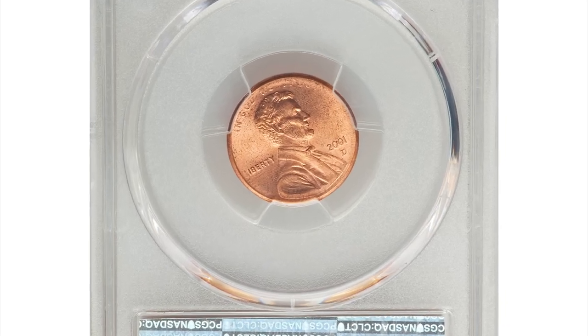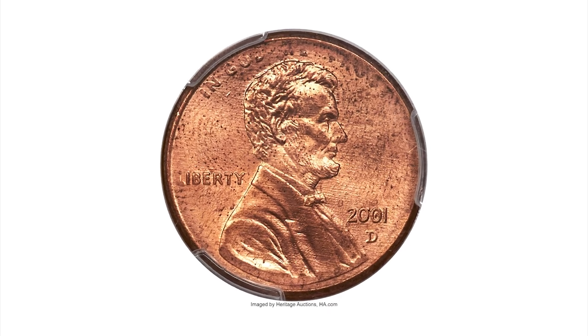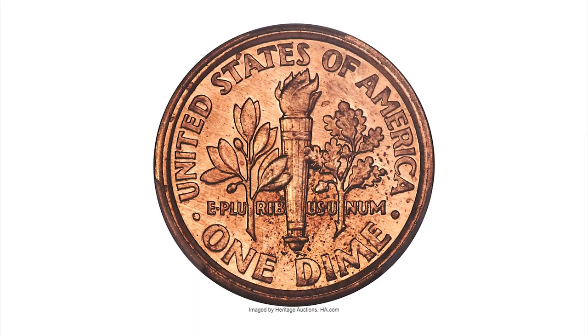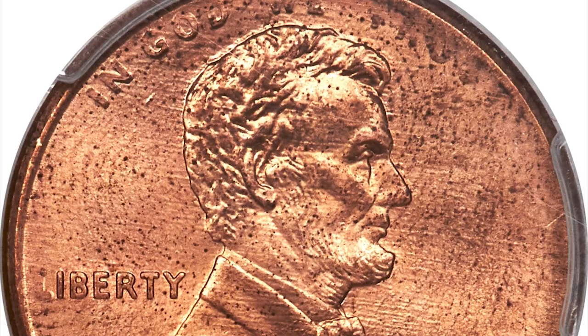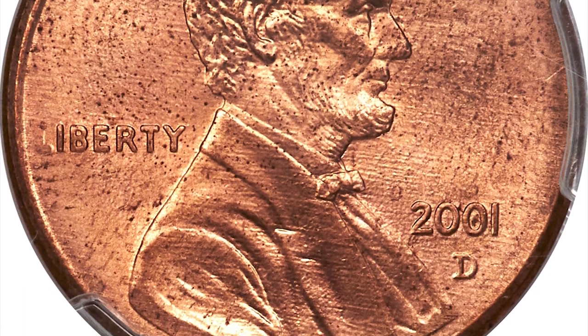A 2001 cent sold for tens of thousands of dollars — hard to believe unless you flip this coin over. Here is a 2001-D Lincoln cent milled with a Roosevelt dime reverse, an extremely rare combination error coin in Mint State 65 red condition.